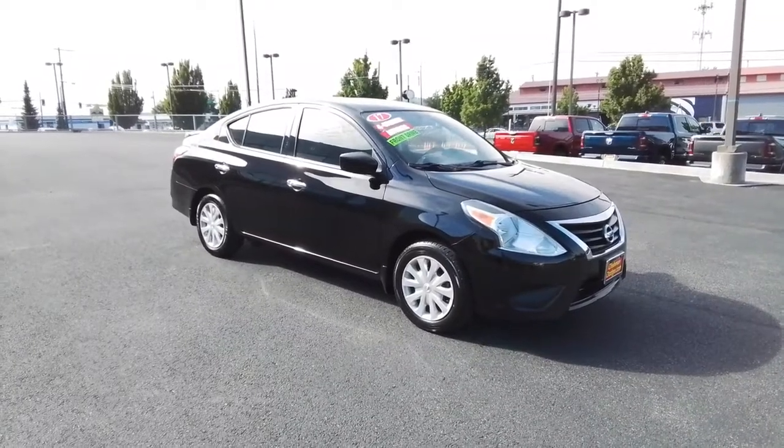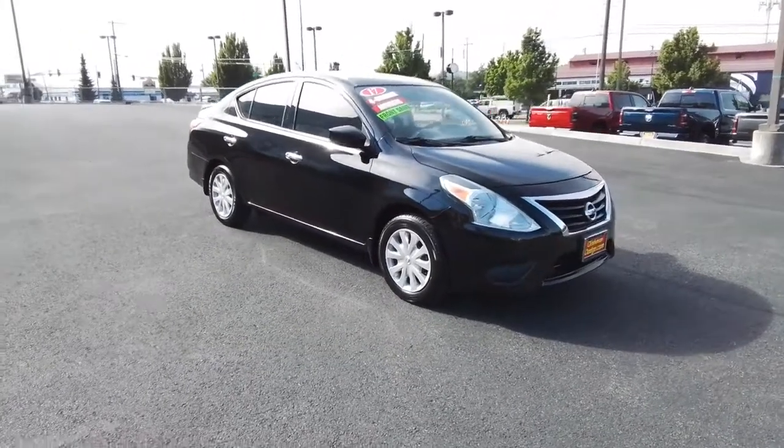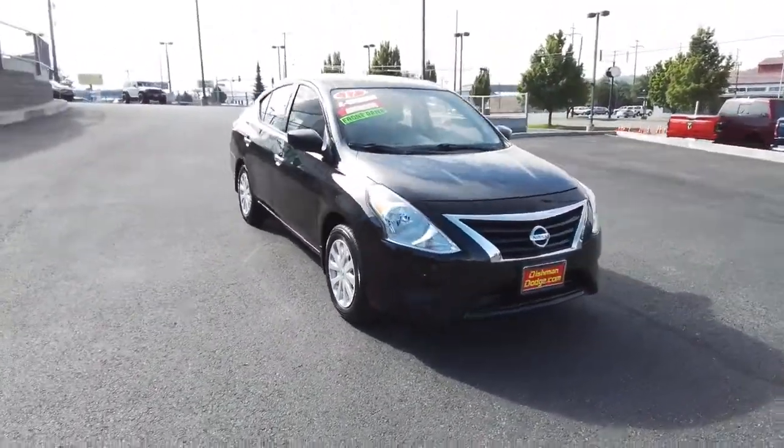You will love the features of this 2017 Nissan Versa. This vehicle is an outstanding buy with fewer than 80,000 miles on the odometer.